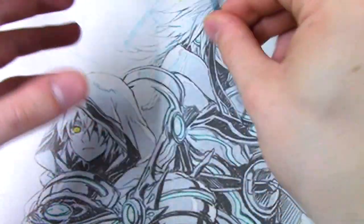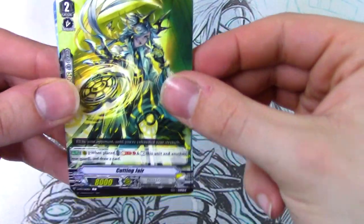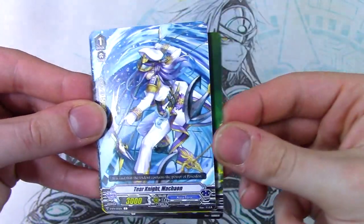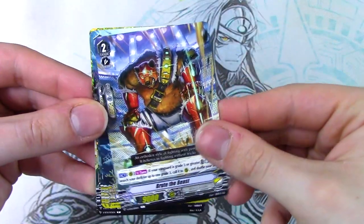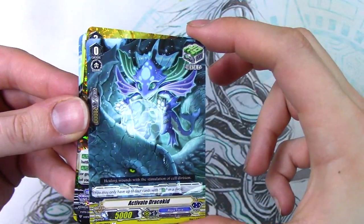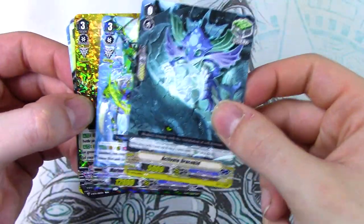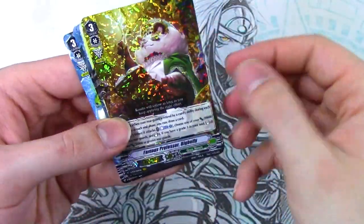So we haven't hit any of the triple R's or the VR yet. Kind of strange. I'm so used to getting those halfway through already. Common, common, bear. Reprint trigger. Ooh, is this a reprint too? I just like Draco Kid cards in general. Well, there's Big Belly. VR. A rare. Let's go ahead and read off Big Belly.